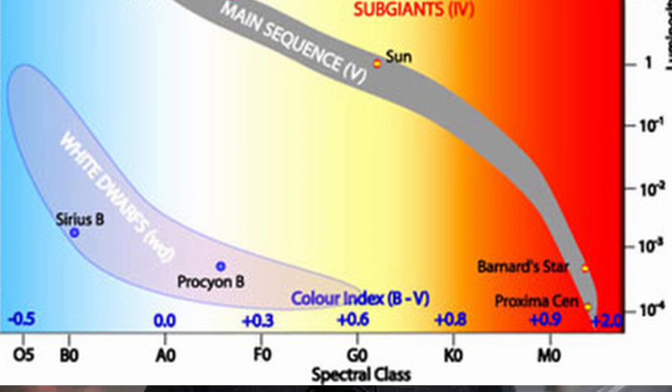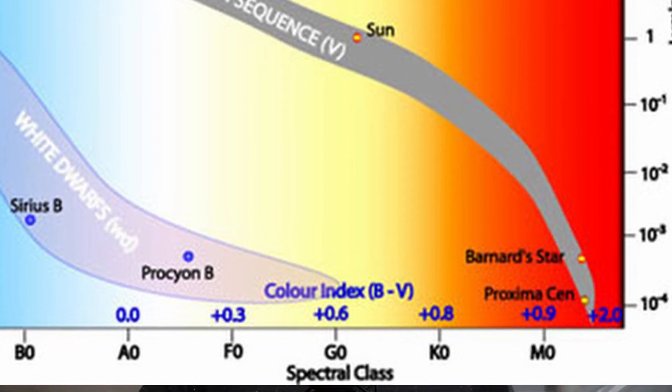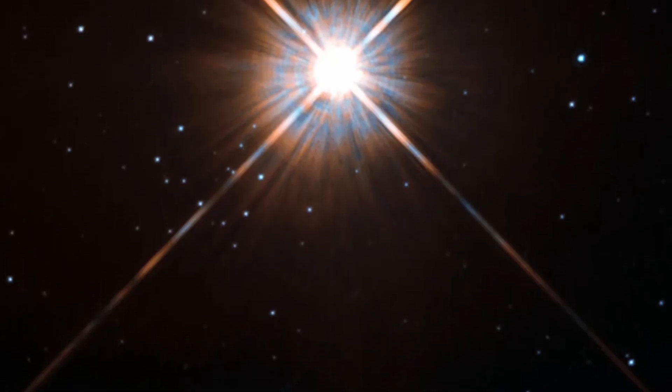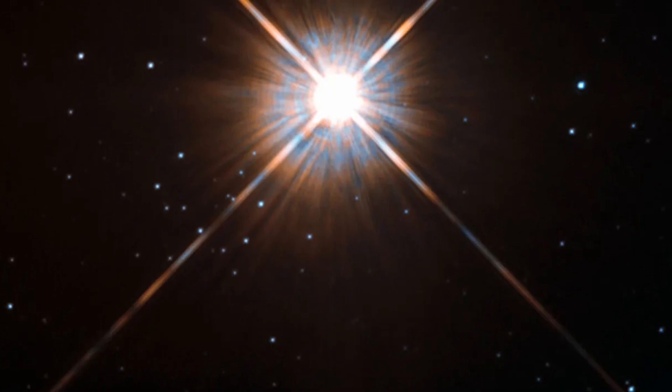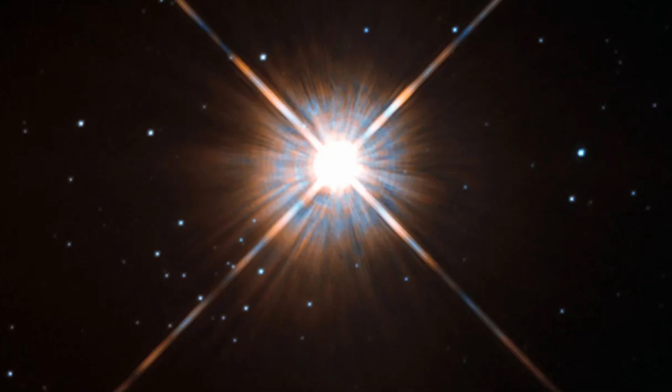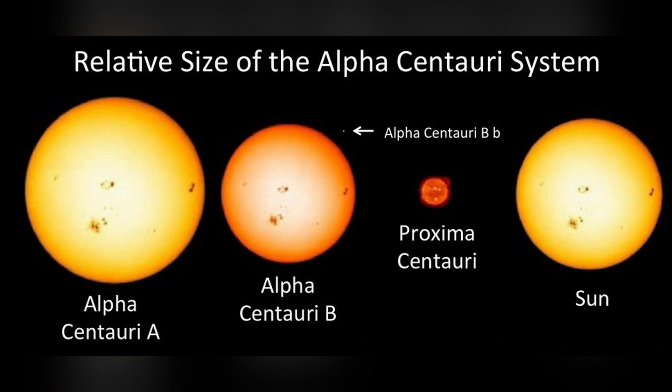Proxima is a red dwarf star and has a spectral class of M5.5. The star is quite close to us in astronomical terms, at just over four light years away. The image of it, shown here, was taken by Hubble, and while to such a large telescope it is bright, don't be fooled — to the naked eye it can't even be seen at all. Coming in at only about one-eighth the mass of our sun, its average luminosity is also quite small, even more so when compared to the other stars in its system.